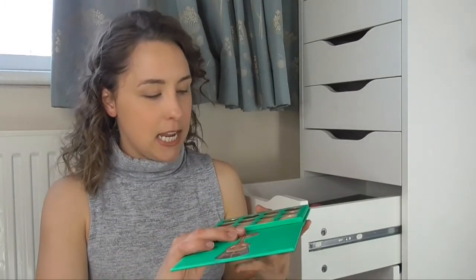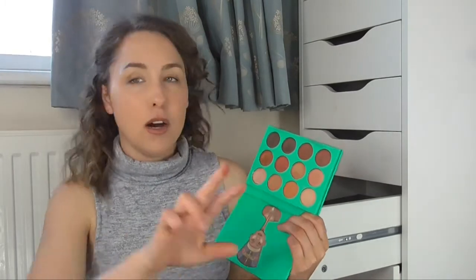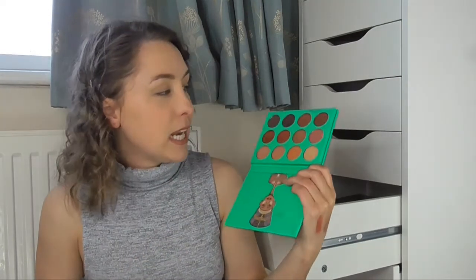I always shop on Beauty Bay because they are really good — if you spend fifteen pounds you get free shipping and if you spend over fifty I think you get next-day free shipping. The next palette is the Nubian by Juvia's Place — the smaller palette — and in here are just some lovely warm shades of beautifulness. I love them — this red here is super vibrant and really easy to use. All of these are really buttery. Some really lovely shades.